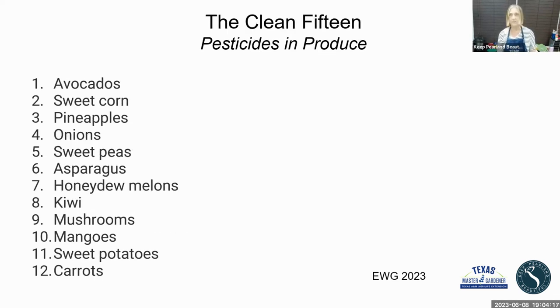Looking at the Clean 15, avocados is the cleanest — it probably has just a trace of any pesticides, if any. There's sweet corn, though if you're worried about genetically modified vegetables, you probably want to buy organic sweet corn because most corn is GMO. Pineapples, onions, sweet peas, asparagus, honeydew melons, kiwi, mushrooms, mangoes, sweet potatoes, and carrots. I'd suggest going to their website, printing that list out, and taking it with you to the grocery store to guide you on what to buy organic if you're not growing at home.